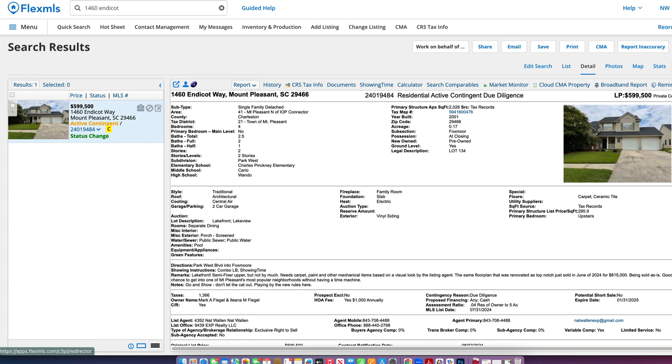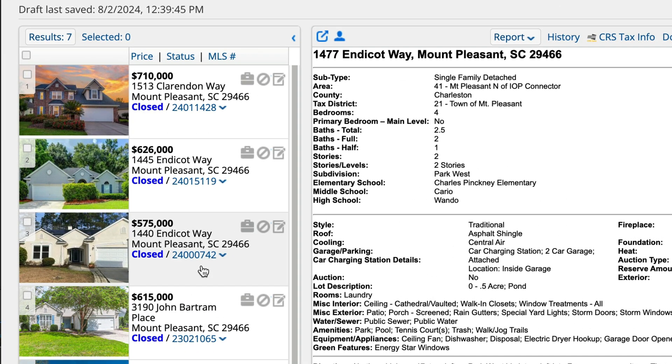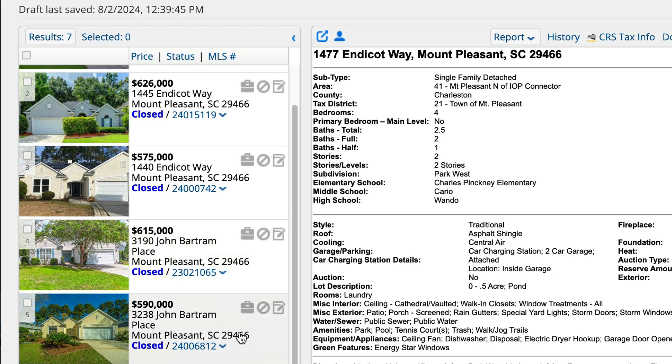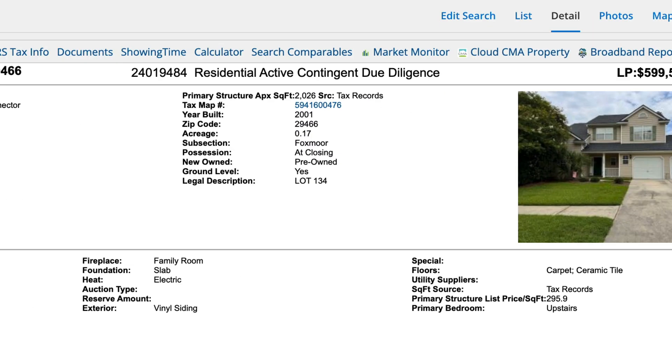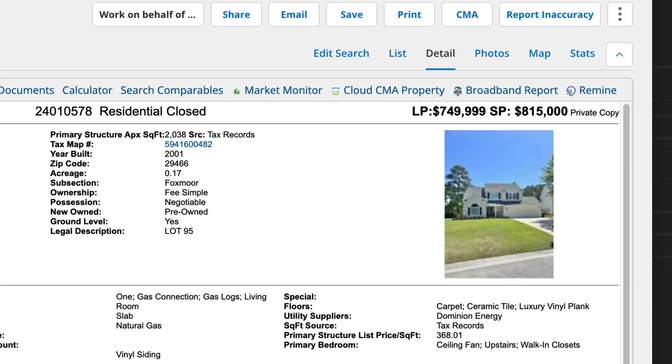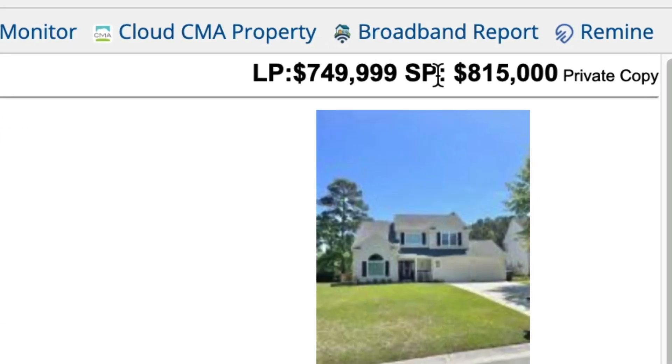This is how we came to that conclusion. The comps showed that this house needed to be priced less than $600,000. But here was the monkey wrench — same street. The address is 1460 Endicott Way, and ours is 1477. Same exact house. It listed for $749,900 and sold for $815,000.